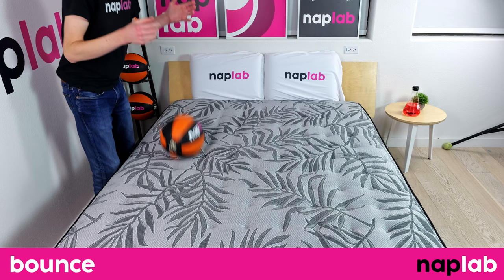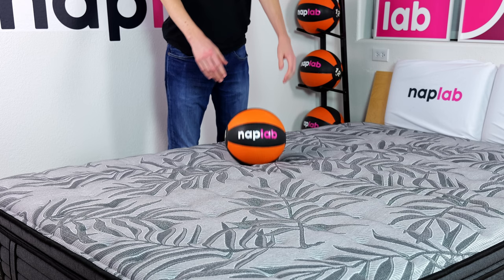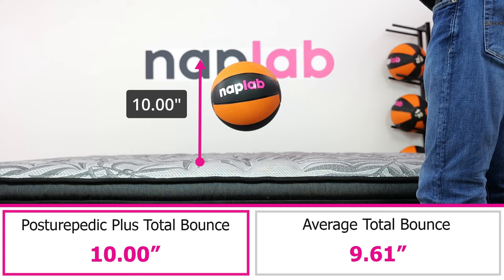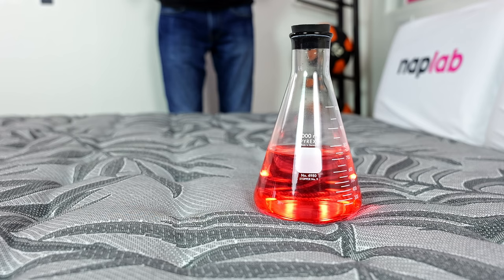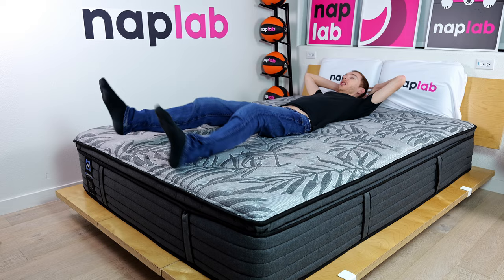To run the bounce test, we drop a 12-pound medicine ball onto the mattress and measure the maximum depth it sinks to before rebounding, as well as the maximum height achieved on the bounce. More bounce is typically better as it improves ease of movement, aids response time, and improves sex performance. The Posturepedic Plus has a moderate level of bounce — we measured a total bounce height of exactly 10 inches, which is 0.39 inches more than the average of 9.61 inches. Ideally, I want to see bounce in an 8–12 inch range, and at 10.0 inches, the Posturepedic Plus is exactly in the middle of that ideal range.